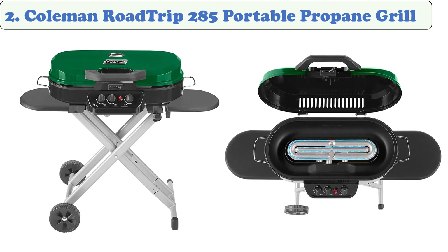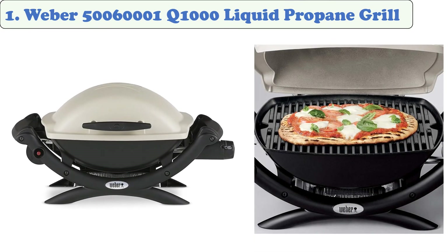At number one, the Weber Q1000 liquid propane grill. It features porcelain-enameled cast iron cooking grates and a glass-reinforced nylon frame. A removable catch pan catches all the fat and juices from whatever you're cooking. The easy-to-operate push button ignition and split grates allow for a great griddle cooking combination. An optional LP adapter hose for hooking up to a 20-pound tank is available as an accessory.